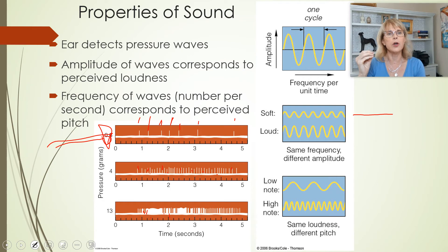How does your brain know whether it's a low note or a high note? It knows based on which hair cells are sending action potentials to which parts of the brain.